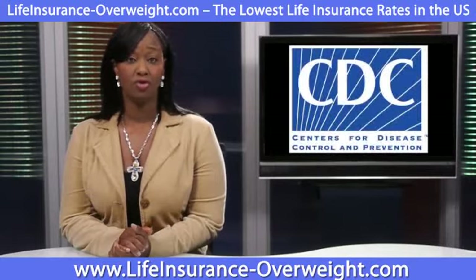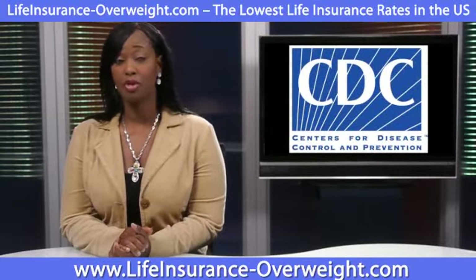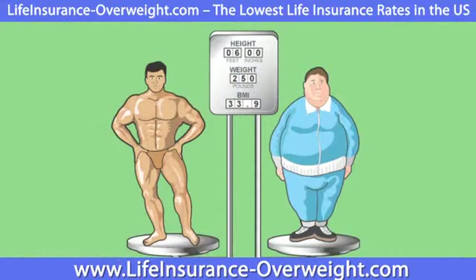The Centers for Disease Control and Prevention lists an overweight adult as having a BMI between 25 and 29.9. An obese adult has a BMI of 30 or higher.